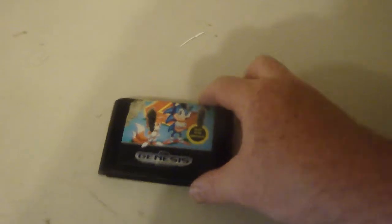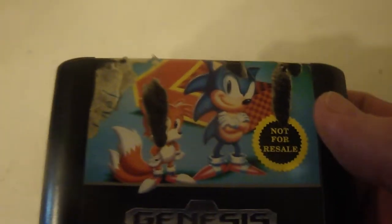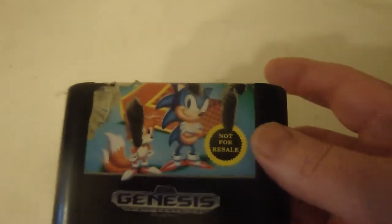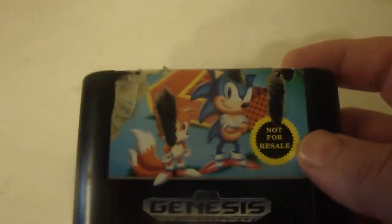It's very worn, but it's a Sonic 2 from an eBay find. Personally, Sonic 1 is quite rare to find — it's kind of expensive, around the $50 to $100 mark. Sonic 2 averages about $20 to $30, I think. So this was the cheapest one for about $10 to $15, so I can't complain about $20.